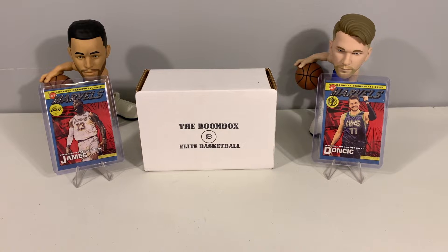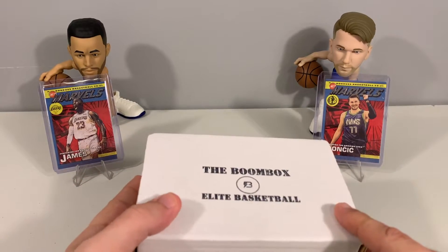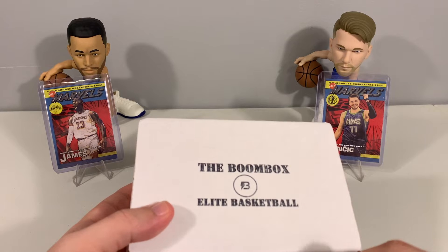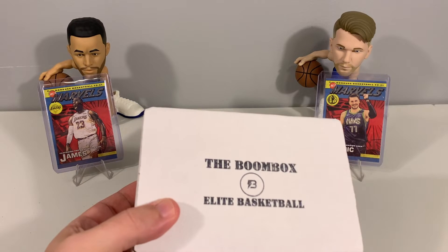What's up everyone, welcome back to the channel. We are back with another Elite Boombox — this is the basketball edition for the month of March. This is a really nice repack product that we do here on the channel. We've done several of these, I think we've done them for the last four or five months. We'll have a link down in the description to the original boombox.com if you guys want to check these out.